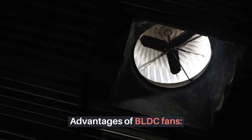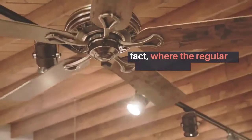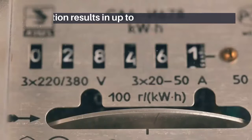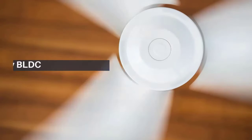Advantages of BLDC fans: they consume far lower energy than their counterparts. In fact, where the regular motor consumes 70 to 80 watts, the BLDC motor only needs 30 to 35 watts. This reduced consumption results in up to 65% saving on the electricity bill.